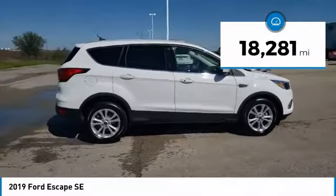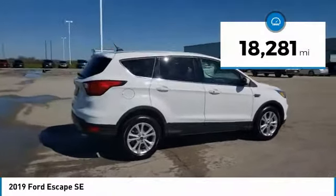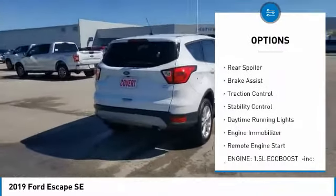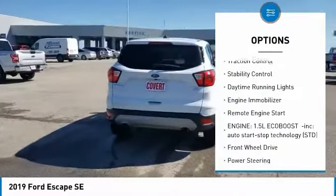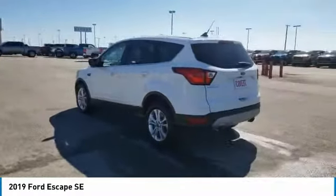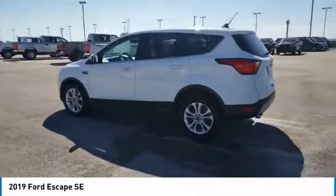This vehicle has less than 20,000 miles. Here are some of this vehicle's great options: tire pressure monitor, turbocharged, aluminum wheels, rear spoiler, brake assist, traction control, stability control, daytime running lights, engine immobilizer, remote engine start.